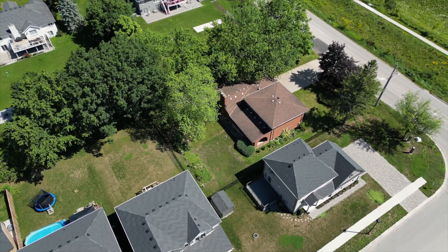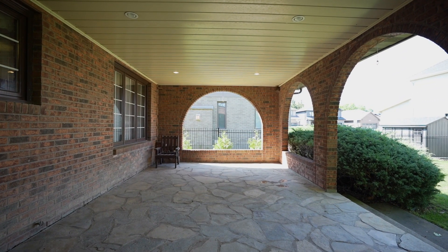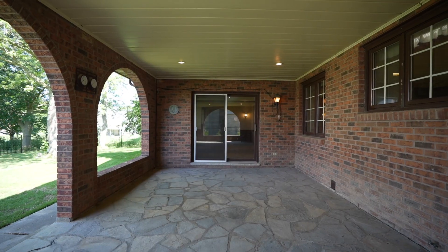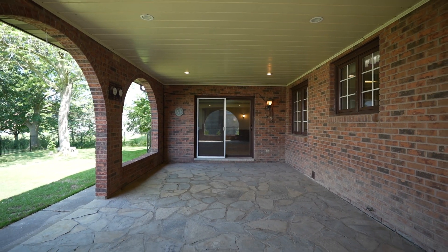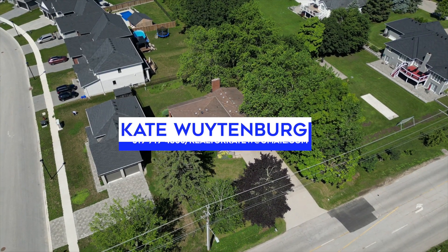Enjoy a large backyard with mature trees and a covered patio. I'm going to take a look at this one-of-a-kind property.